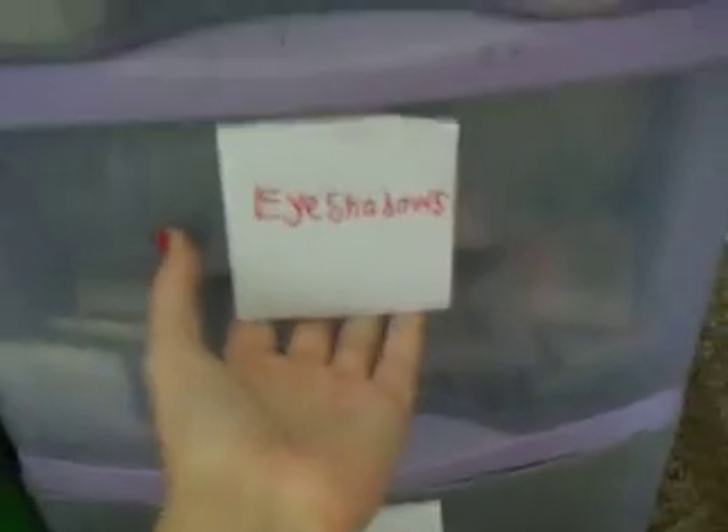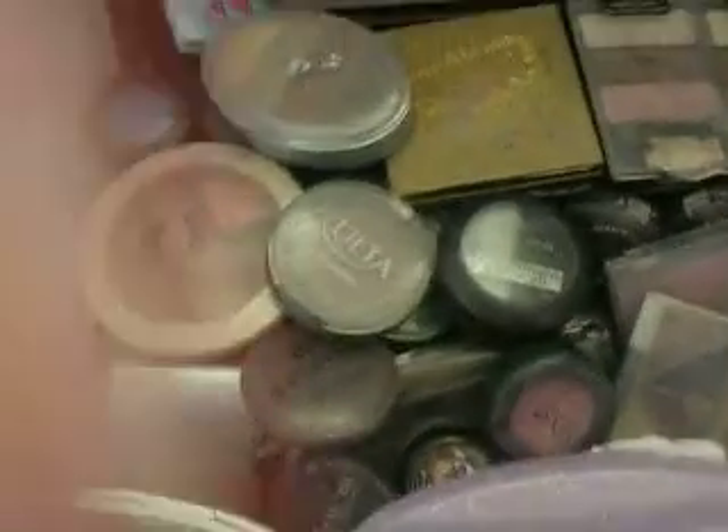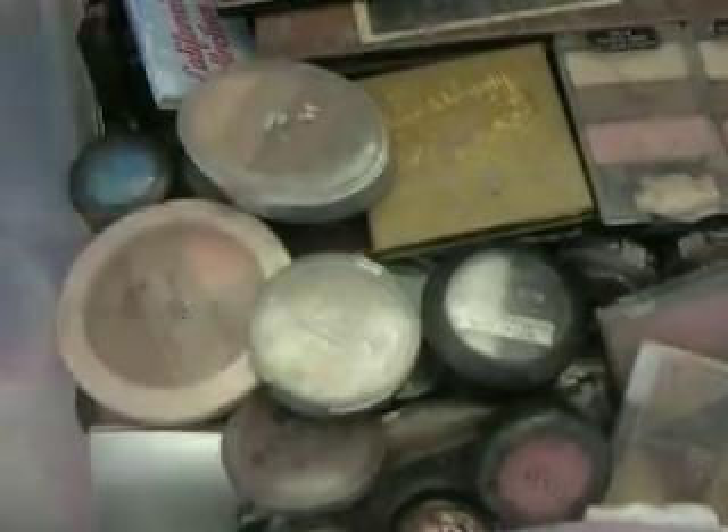Right here, this one is the most crowded drawer — this is the eye shadows. Right here I have the Jafra, I have the Elf quads.